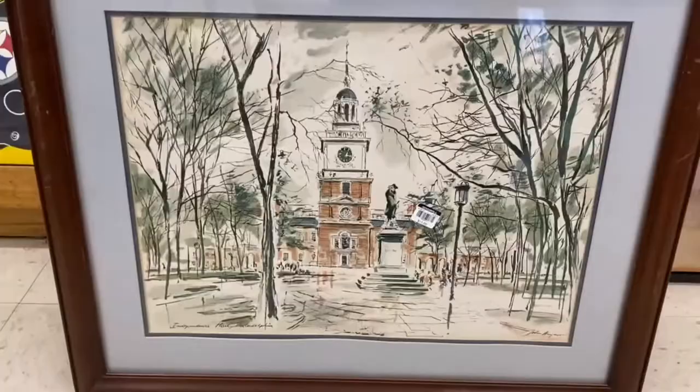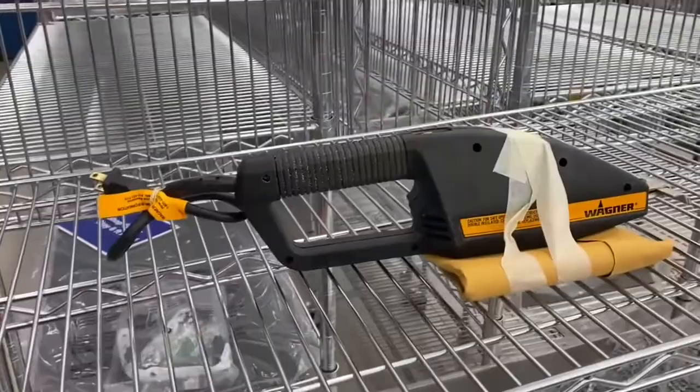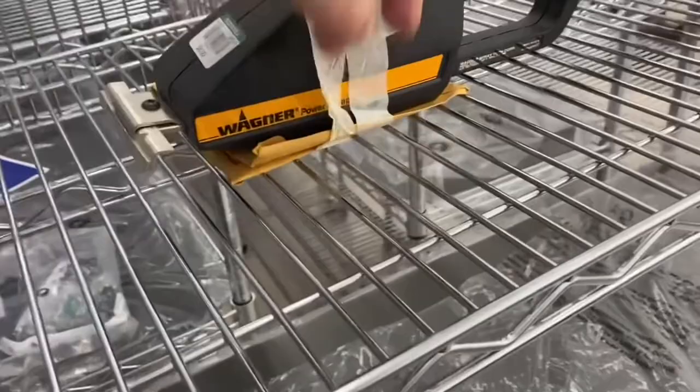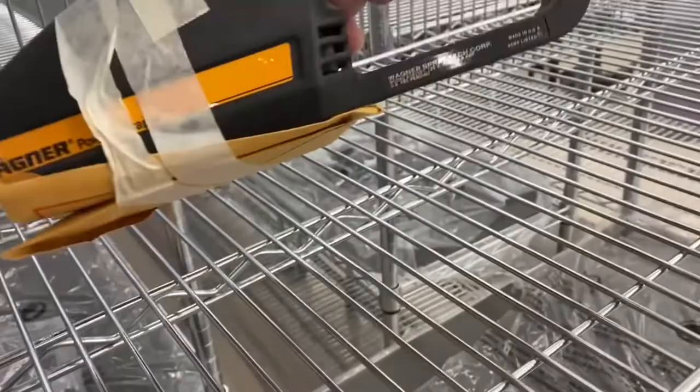They brought out a new cart, and on it was a Wagner Power Scraper. It comes with the manuals and it's corded, not battery-operated. I just have to decide whether I'm going to keep this for myself or put it online and sell it. Stay for the haul and see what I decided.